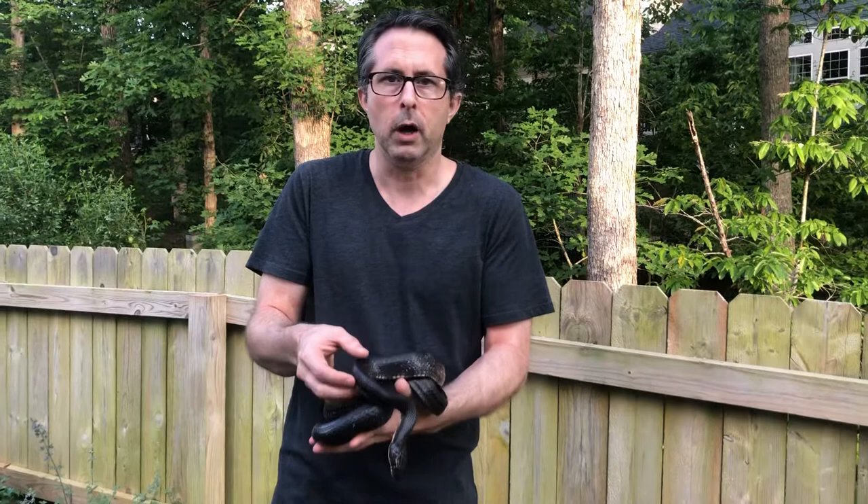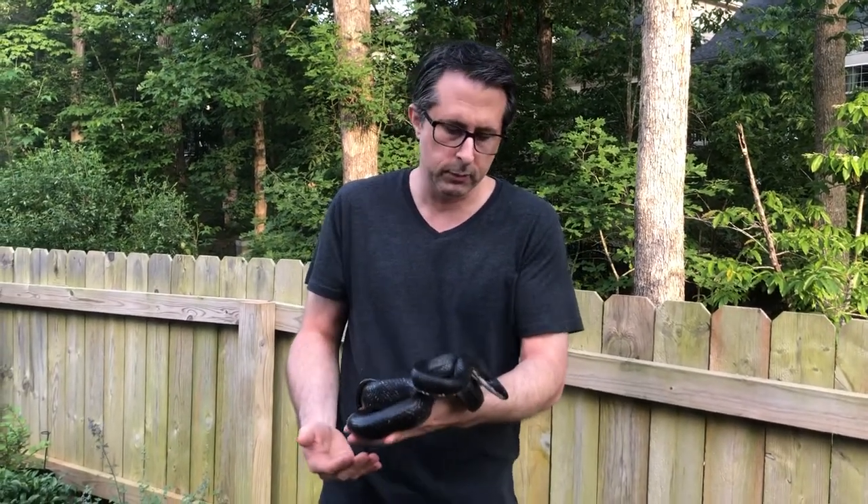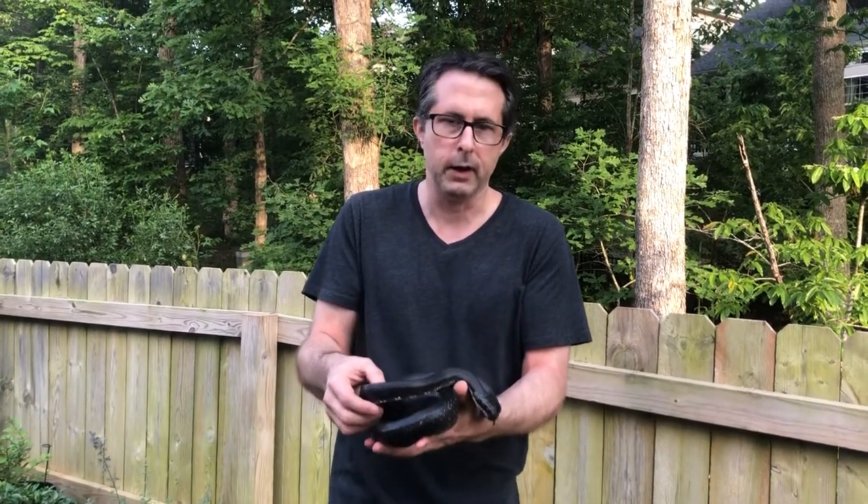These snakes are harmless, non-venomous, beneficial animals. They can get a little feisty if you pick them up sometimes — this one's pretty docile — but they can bite you, although it's not anything serious.